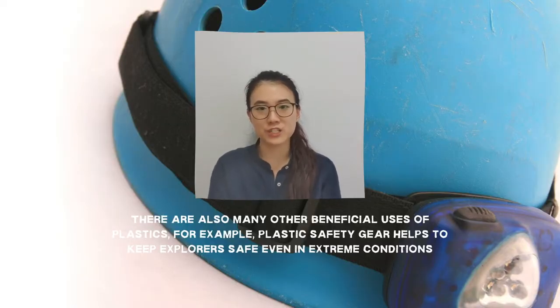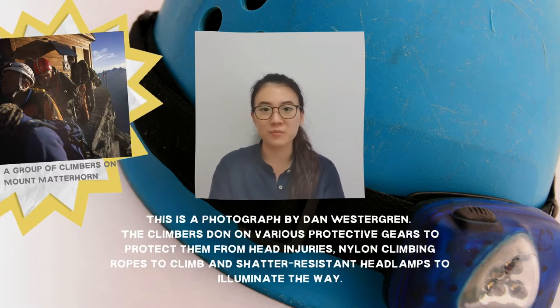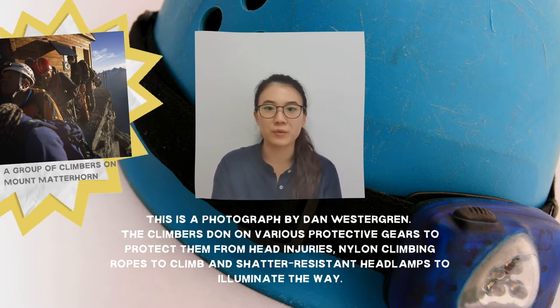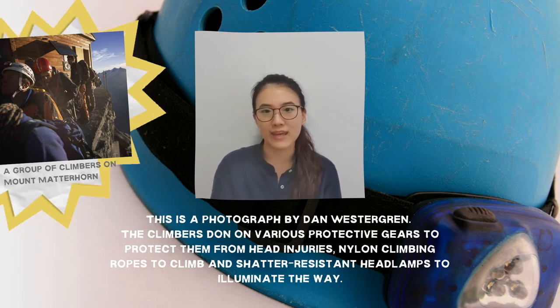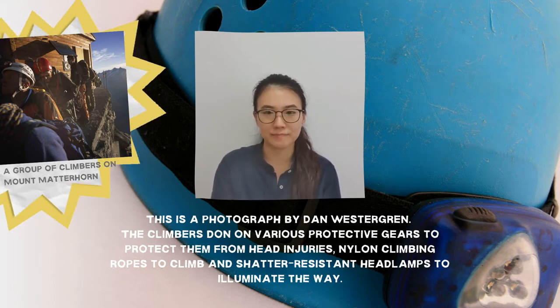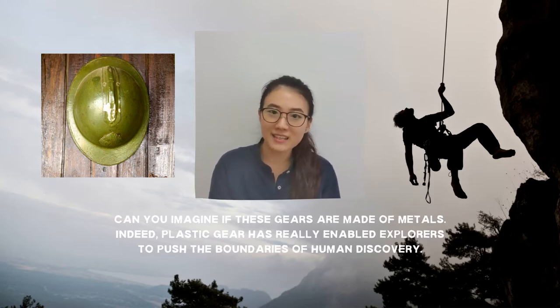There are also many other beneficial uses of plastic, one of which is plastic safety gear, which helps to keep explorers safe even in the most extreme conditions. This breathtaking photograph by Dan Westergren of National Geographic shows a group of climbers on their way to summit the Matterhorn, the most photographed mountain in the world. They don helmets made from tough, impact-resistant plastic which protects them from devastating head injuries, strong and lightweight nylon climbing ropes, and shatter-resistant headlamps to illuminate the way, especially in harsh climates. Indeed, plastic gear has really enabled explorers to push the boundaries of human discovery.